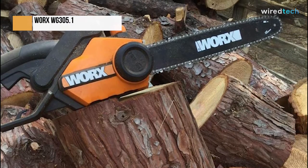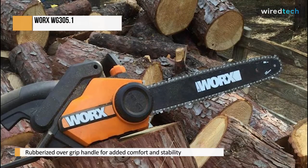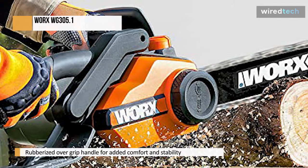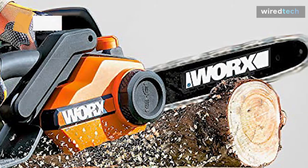Indeed, reviews indicate that it is popular with older people and people who find heavier models challenging to control for other reasons, such as injury. It has a rubberized over-grip handle for added comfort and stability, and its compact design makes it easy to maneuver.